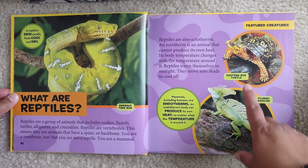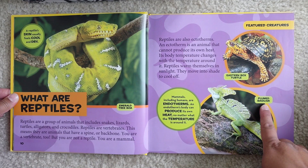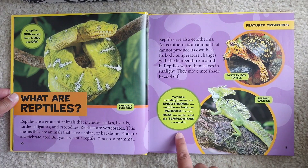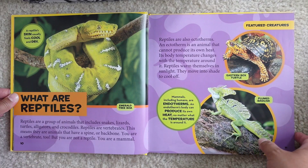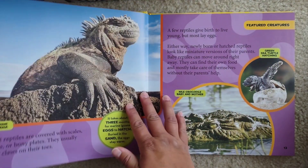Featured creatures: Eastern box turtle, plumed basilisk. Mammals, including humans, are endotherms. An endotherm's body can produce its own heat no matter what the temperature is around it. Of course, you still need a coat sometimes!